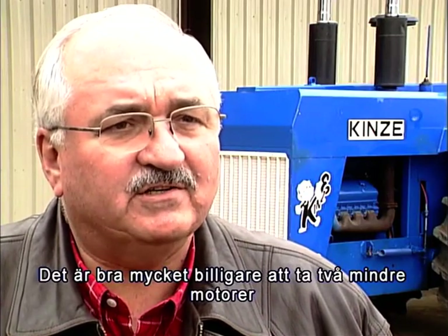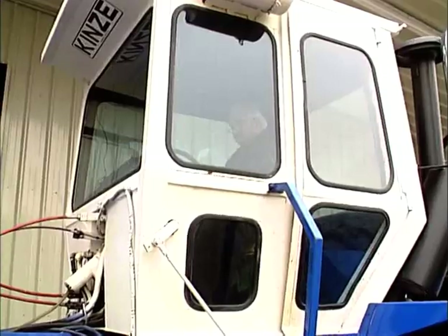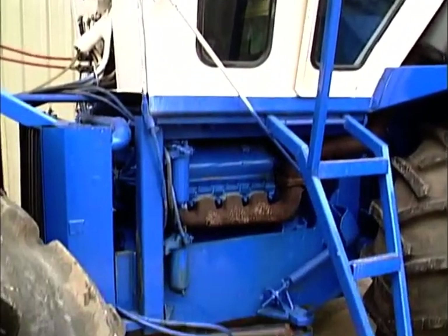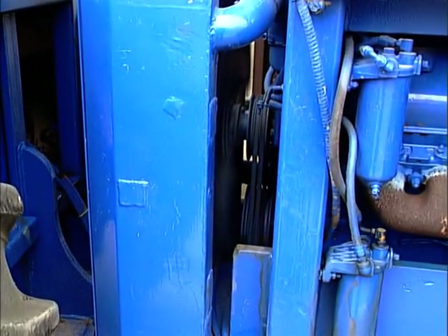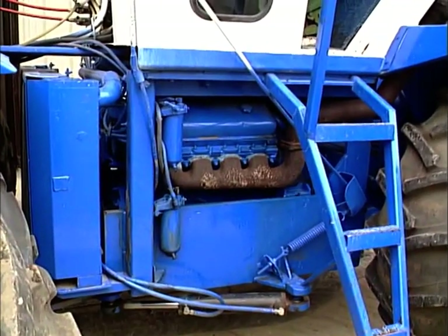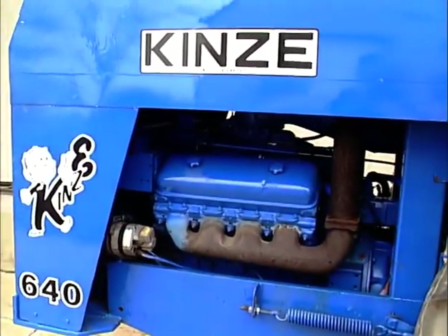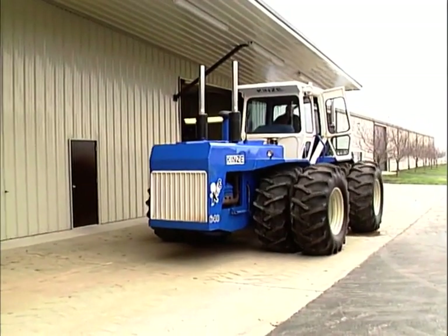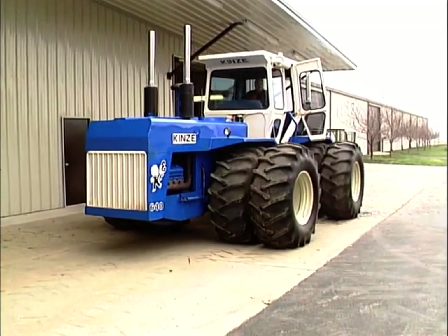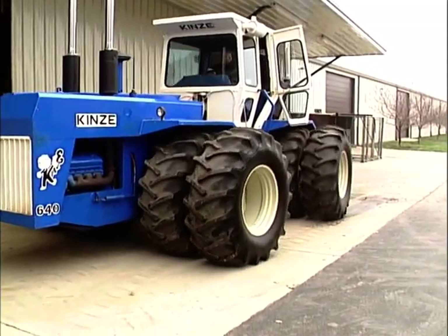Det är mycket lättare att ta två små motorer för att få hästkrafter än en gigantisk motor. Old Blue var med sina 640 hästar en sensation på sin tid – då världens starkaste traktor. Old Blue är unik med sina två kompakta tvåtakts Detroit Diesel V8:or på vardera 320 hästkrafter. De två motorerna arbetar helt oberoende av varandra, och om föraren önskar kan de även arbeta mot varandra. Traktorn har därför separata kopplingar, växelspakar och gaspedaler för de två motorerna.